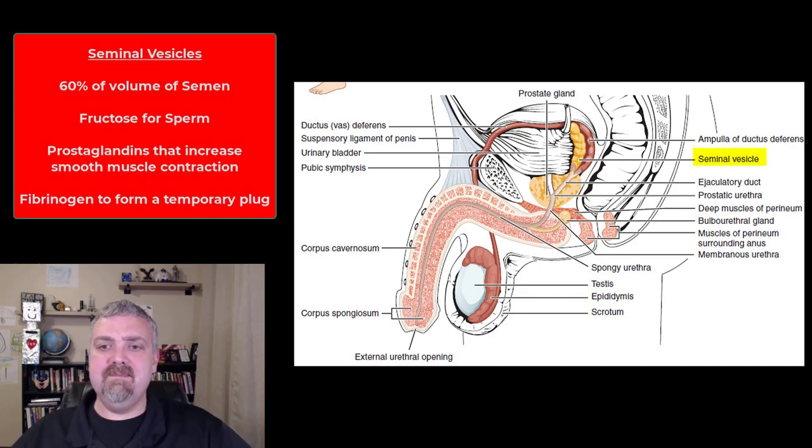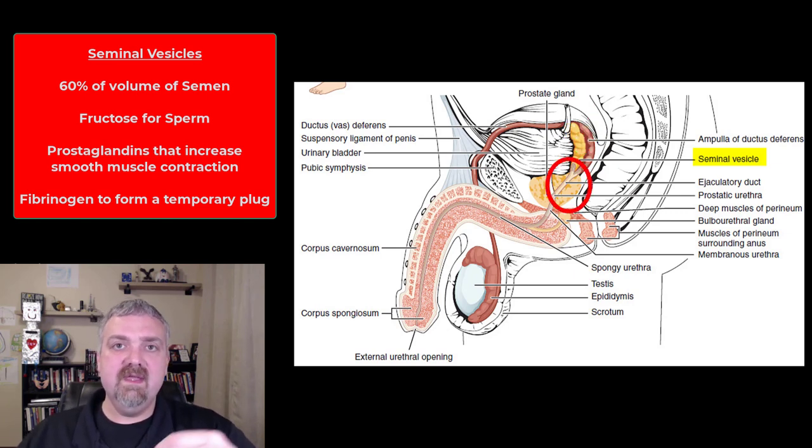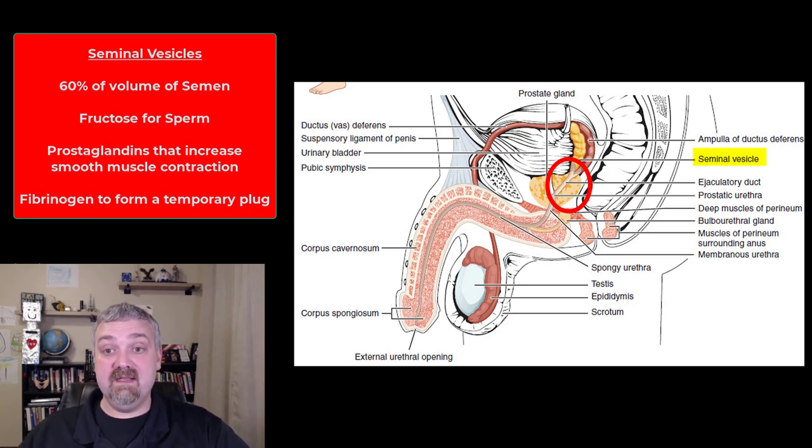Let's look first at the seminal vesicles. Sperm is traveling through the ductus deferens and it reaches the ampulla of the ductus deferens, which then fuses with the ducts from the seminal vesicles to produce the ejaculatory duct. Before it travels through the ejaculatory duct into the prostate gland, it's going to pick up the fluid from the seminal vesicles. About 60% of the volume of an ejaculate comes from the seminal vesicles.